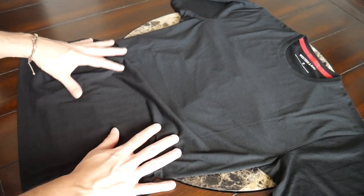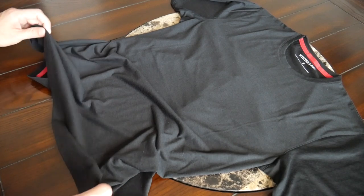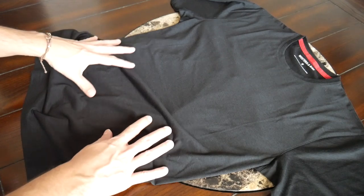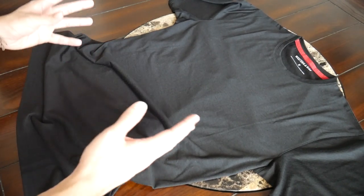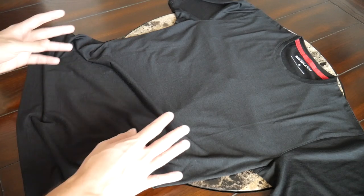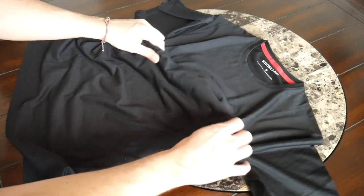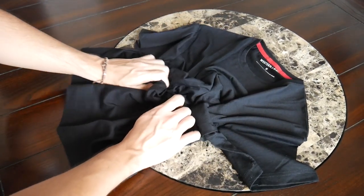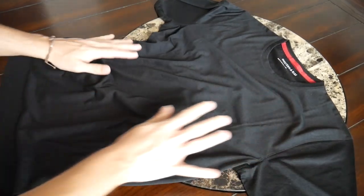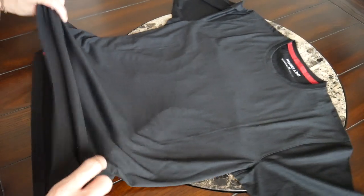A really nice thing about the inclusion of merino wool is that it comes with a lot of benefits for temperature regulation. I live in a really hot climate, and wearing this it felt pretty breathable — it didn't feel like I was sweating any more than I would with a normal cotton t-shirt. On top of that it offers a nice amount of odor resistance. I've worn this multiple times in hot weather and it hasn't really felt like the shirt needed to be washed. It also provides a nice amount of wrinkle resistance.